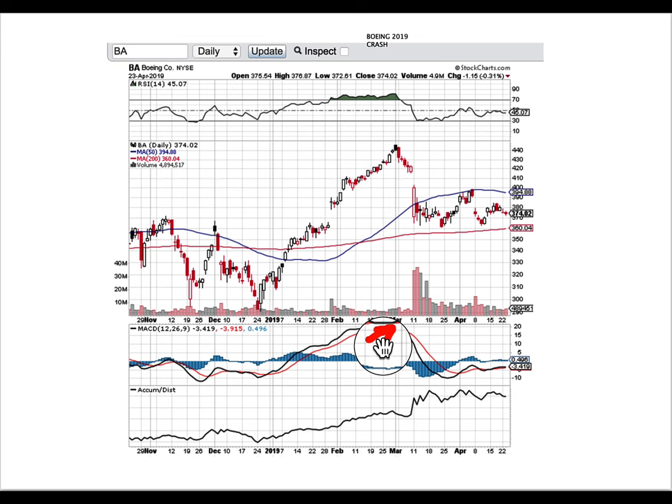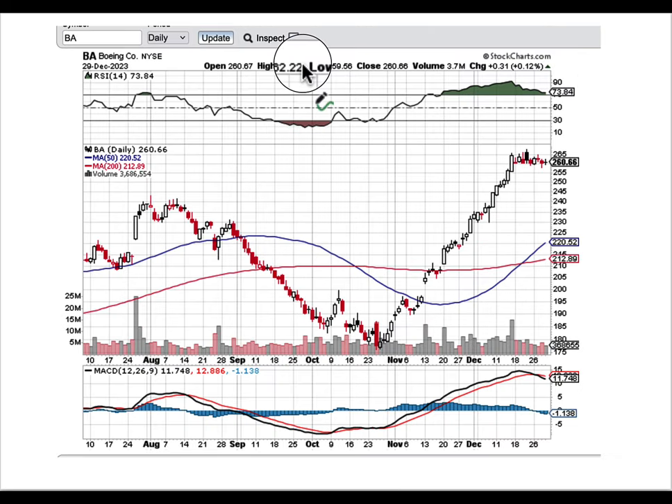Looking at the 2019 chart — the crash actually happened in March — you can clearly see that the indication of a bigger drop was there: one, two, three, four, five days followed by a 15–20% drop. When I saw the similarities in this part of the chart in combination with the accumulation/distribution and RSI factors, it's identical. Now looking at just seven or eight days ago — December 29, 2023 — a black candle signifying the top, similar RSI, and a MACD bear cross.